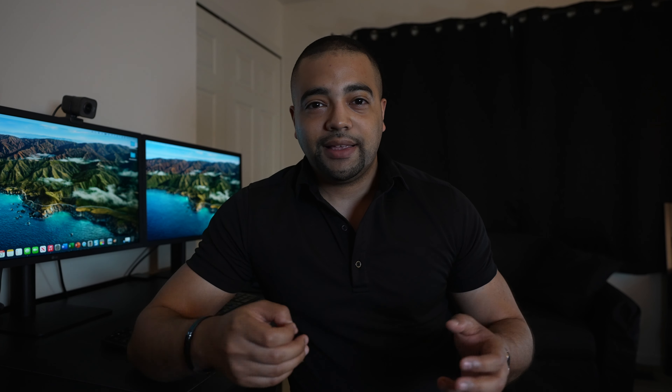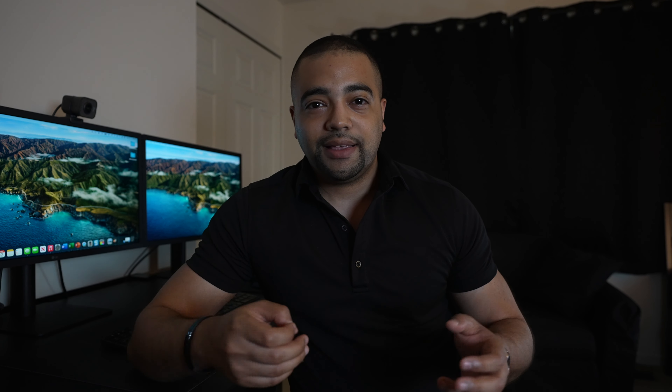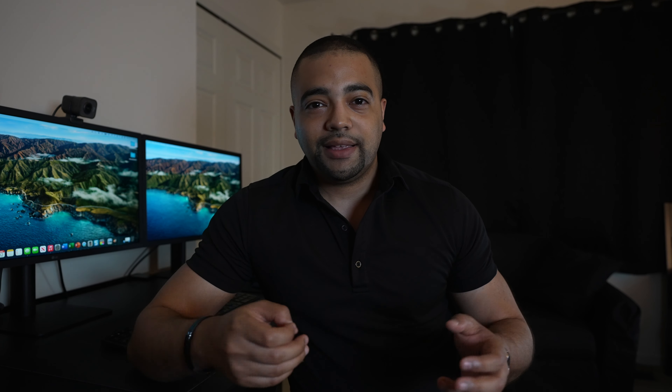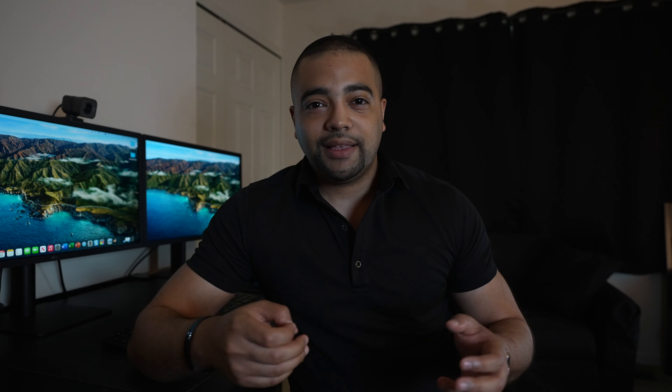So why do I like Chase cards so much? The key thing for me is the trifecta setup. You can assemble a lot of Chase cards that come together like Voltron, and do it all for a relatively low annual fee. Your anchor card can be the Sapphire Preferred at $95 or the Reserve at $550. Either way, if you put enough spend in the right multiplier categories, you'll make more than enough to offset that annual fee.